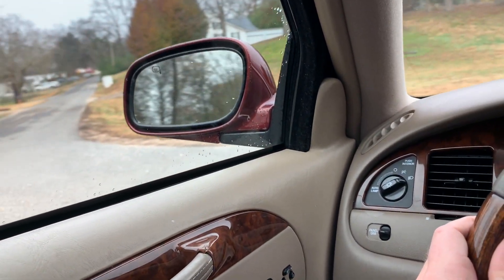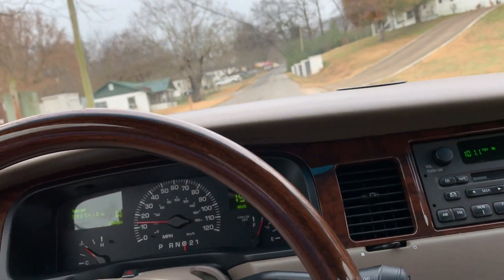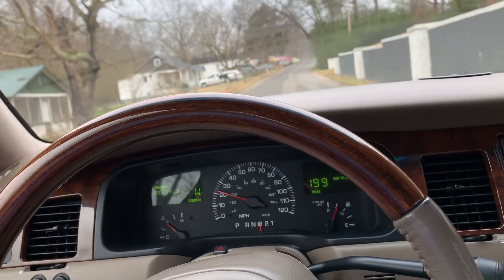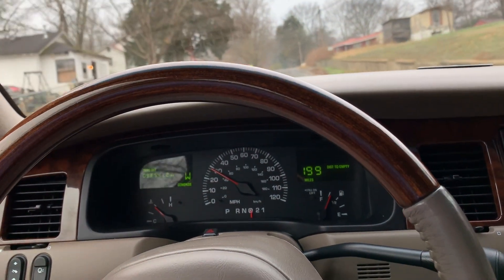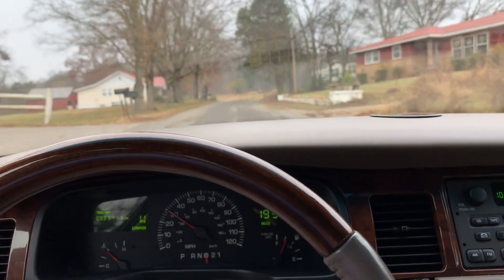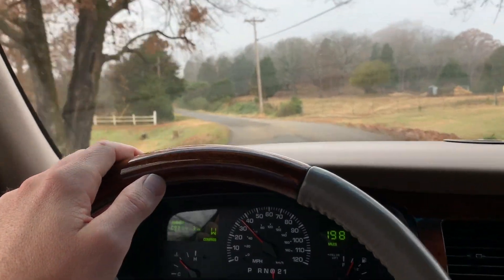You've got your power mirrors, heated mirrors too — very nice. I mean, you don't need a 10-speed automatic. You've got a 4-speed auto here, you've got torque, 4 speeds is all you need. There are a few rough patches on these back roads, but we're in the Lincoln.